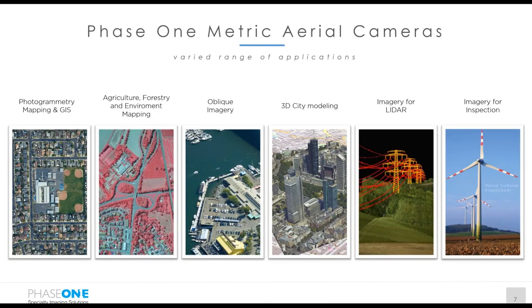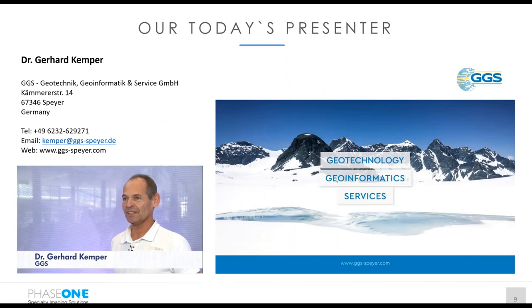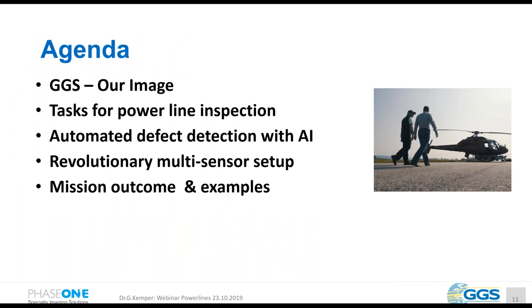Let me close my brief introduction to Phase One Industrial aerial products with a slide showing some typical applications, demonstrating the flexibility our cameras have in serving the market. Now it's time to turn this over to our invited partner GGS from Germany — please welcome Dr. Gerhard Kemper, CEO of GGS. I would like to speak today about the multi-sensor integration of Phase One Industrial cameras for power line monitoring, and show some news and innovations in this technology.